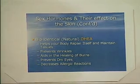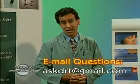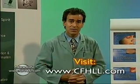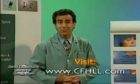So are there any questions out there? You can email me at askdrt@gmail.com, or you can go to our website at www.cfhll.com. My name is Dr. Kerry Tapuzian, and this has been Ask Dr. T.